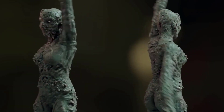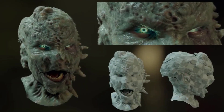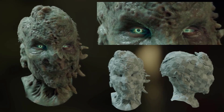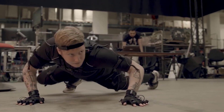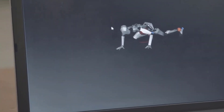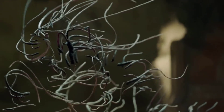The concepts ranged from simple paintovers that augmented the practical build to full redesigns of the monster that would call for a complete VFX replacement. They chose the coolest and most complex solution, preserving elements of the actor's suit that were integral in the original look. The acting was preserved, and it was great inspiration for us creatively.